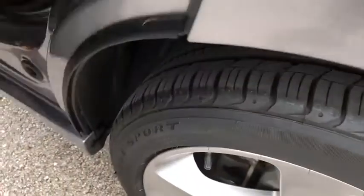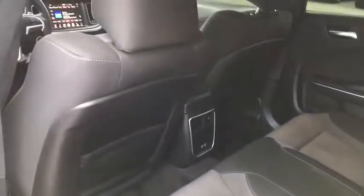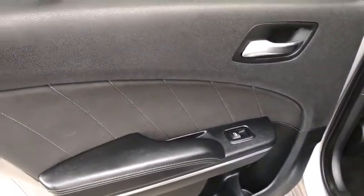Power windows, panic alarm, overhead console, remote keyless entry, tachometer, brake assist, tilt steering wheel, front bucket seats, and driver vanity mirror.